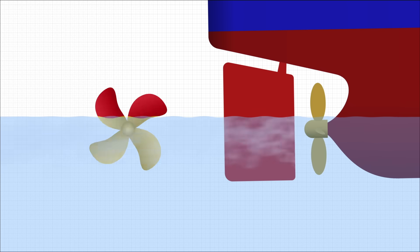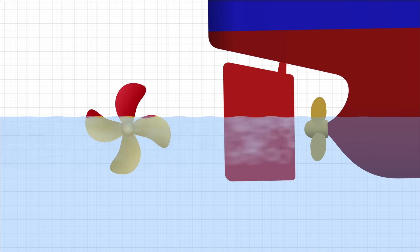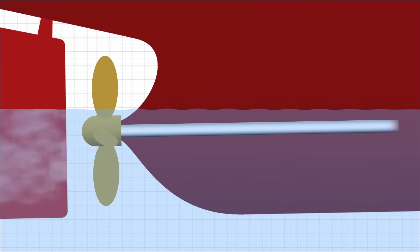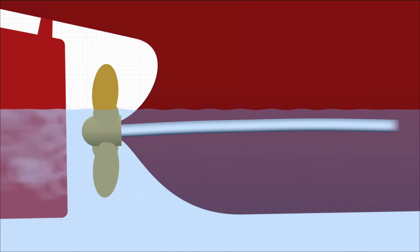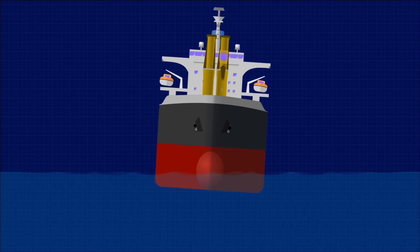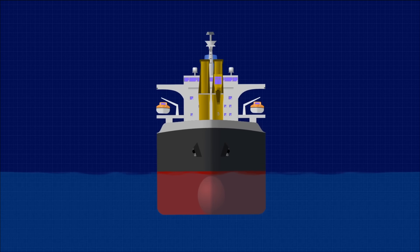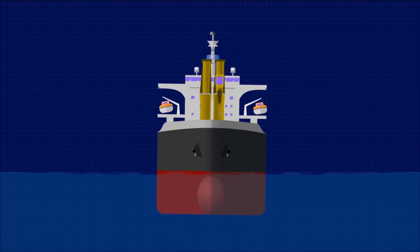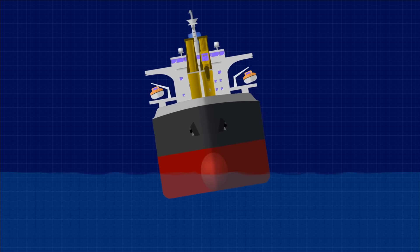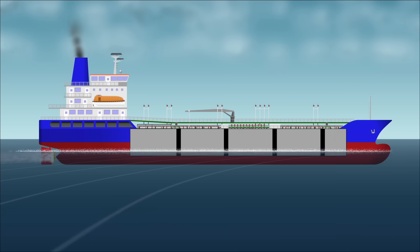That means that once a tanker has unloaded its cargo, it sits higher in the water, and that can be dangerous for two reasons. Firstly, the propeller has to be completely submerged. If it is partially exposed to air, the area in contact with water is reduced, so less water is pushed with each rotation, resulting in reduced thrust and lower propulsive efficiency. More importantly, the uneven force between the submerged and exposed parts can put excessive strain on the shaft bearings, leading to serious damage over time. Secondly, the ship also needs enough weight for stability and proper manoeuvrability. Ballast water adds weight low in the hull, lowering the centre of gravity and increasing stability. Without it, the ship becomes too light and top-heavy, making it prone to rolling in rough seas and harder to control.